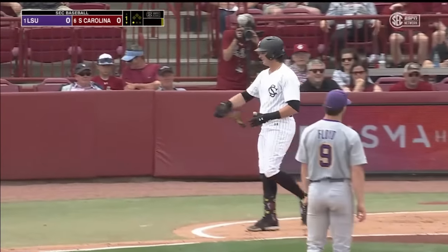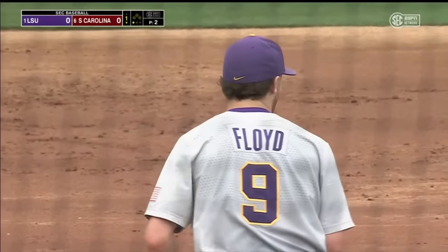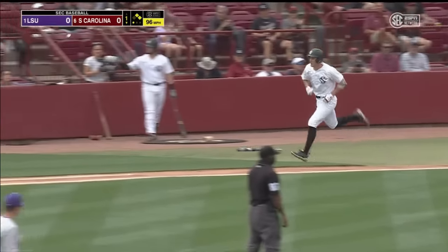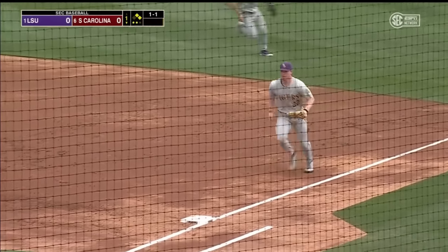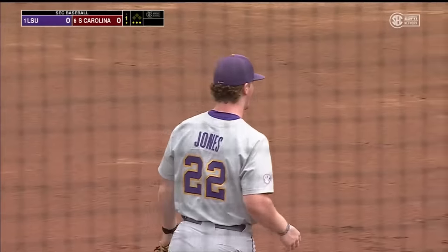Kassas is hit, so a one-out base runner for South Carolina here in the bottom of the first. They only had two hits in the preseason. That's ripped to first — nice play made by Jones. He takes care of it, and that'll do it for the Gamecocks.